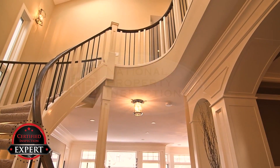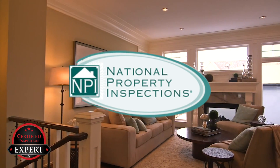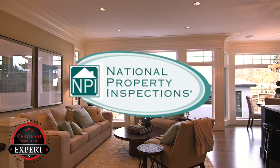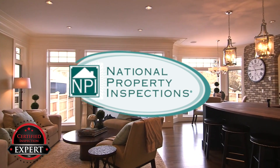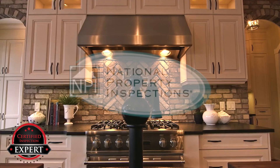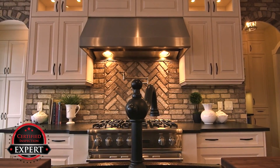Why let the buyer's inspector ruin your deal? It's much smarter to know about these things. Have them repaired or get professional estimates for the needed repairs before your buyers arrive. This will reduce the surprises that can occur after you thought you had a done deal.